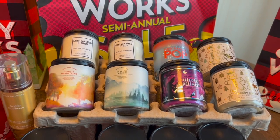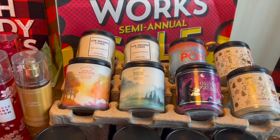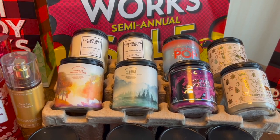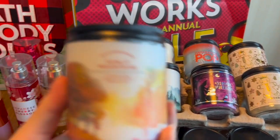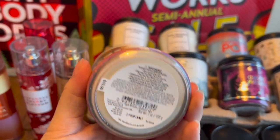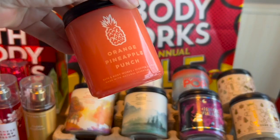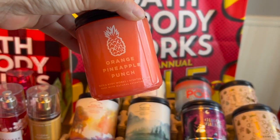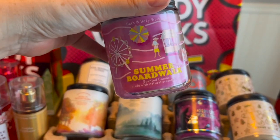This was my absolute favorite: single wick candles, three dollars each. If you can get out to an outlet, make it happen — this is where the biggest savings are. I got an apple candle, an Orange Pineapple Punch, very summery, and a Summer Boardwalk Cotton Candy candle.